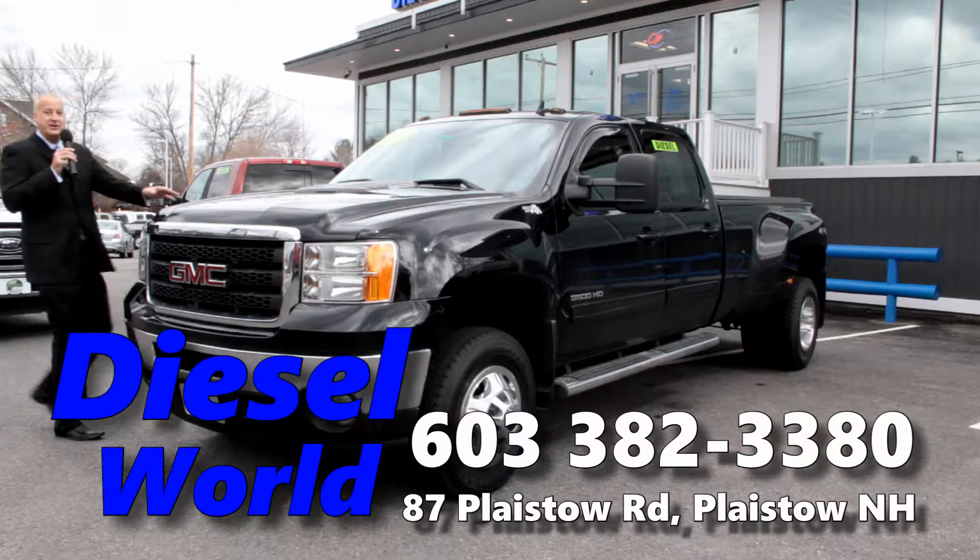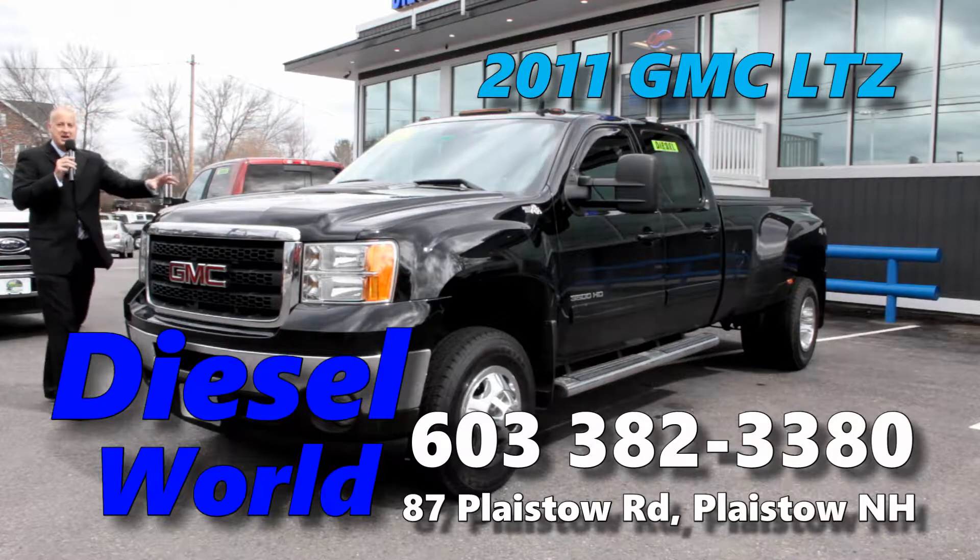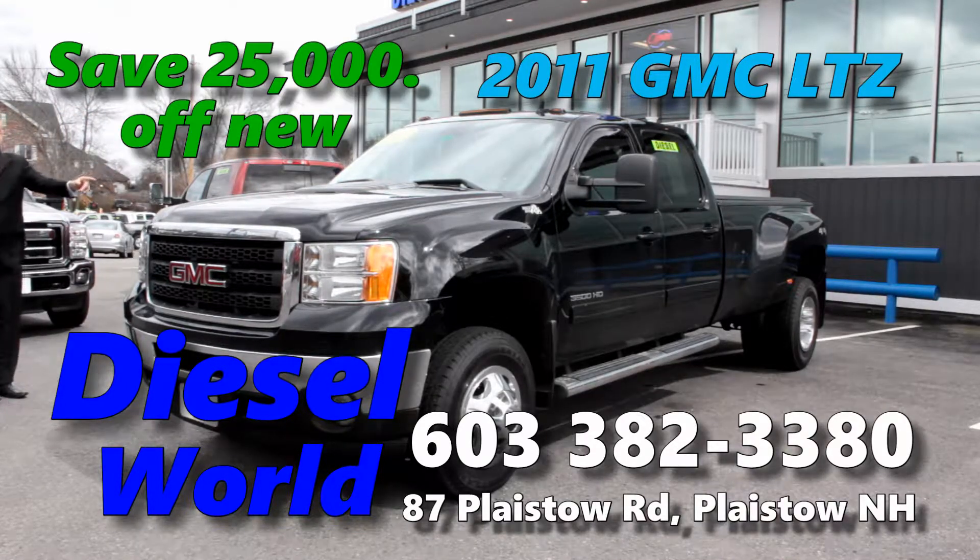Out shopping for a brand new diesel dually? Check out this GMC Sierra 2500 LTZ with moonroof, navigation, all the options, and heated leather — $25,000 off new.